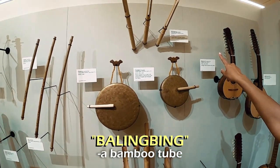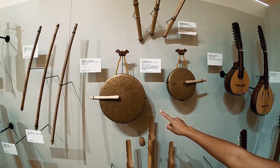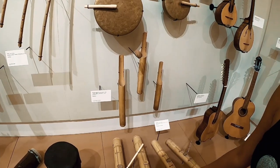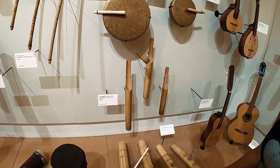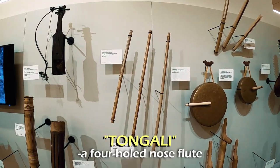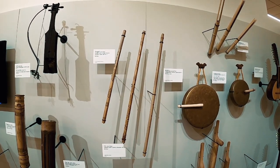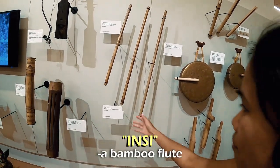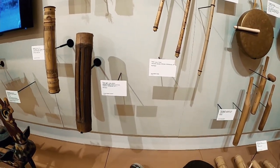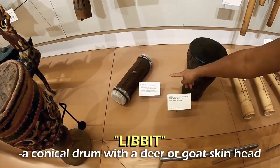Balingbing. Gangsa. This one is Paldong. Patangguk — a percussion tube. Then up here, Tungali — a nose flute. This one is Insi, from the Maranao people, from Mindanao. This one is Tawgo. This one is Libit, and that one is Gandang.